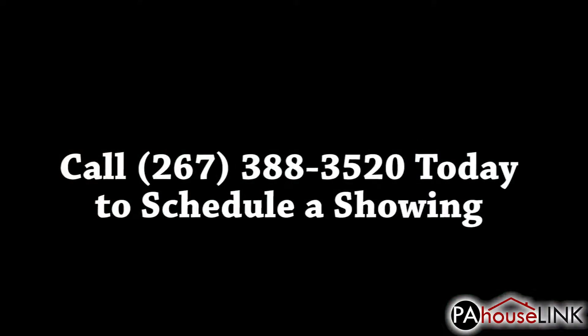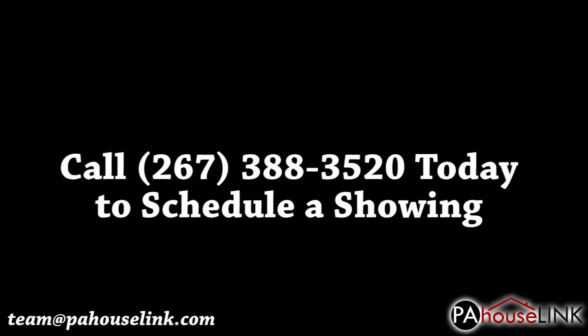That's all for our tour of 2413 50th Street, Philadelphia, PA 19131. If you have any questions or would like to set up a showing, please give us a call at 267-388-3520 or email us at team@pahouselink.com and we'll get you taken care of. Thanks for joining me on this video walkthrough and be sure to check out our other properties right here on pahouselink.com.